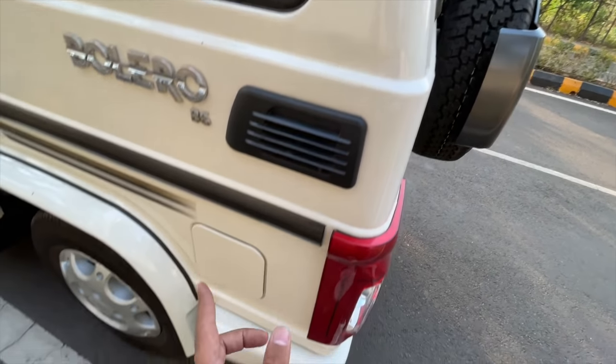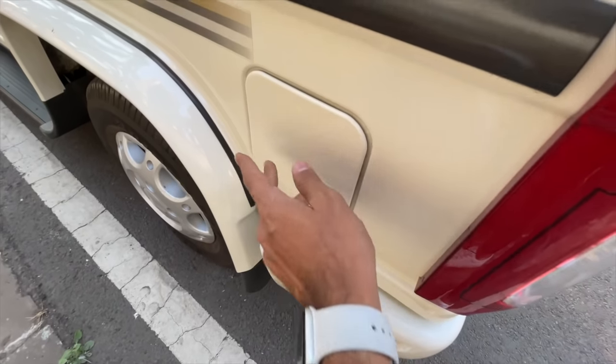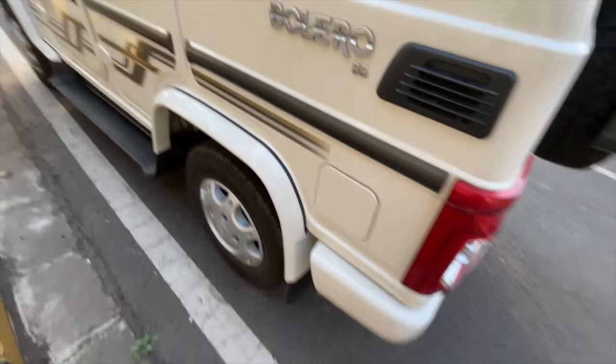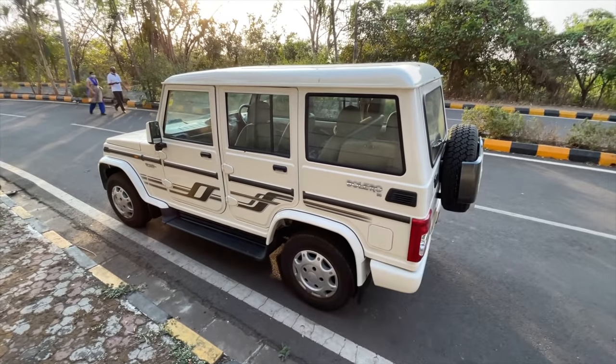There's a fake vent here. This is actually why I was mentioning the fuel lid cover on the other side — there is one here also but this one doesn't open. It's just there to make it symmetrical.